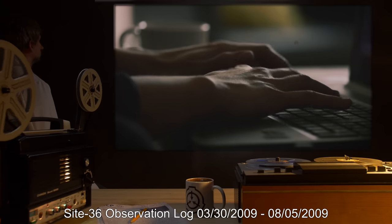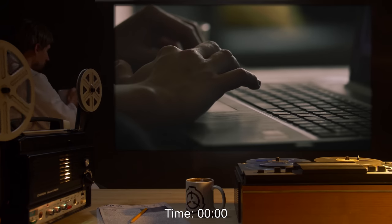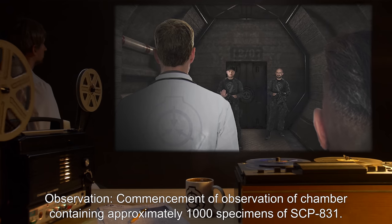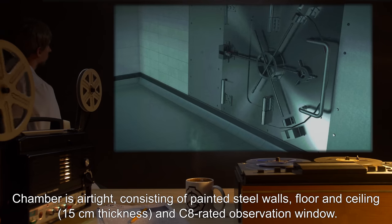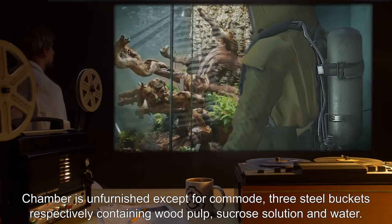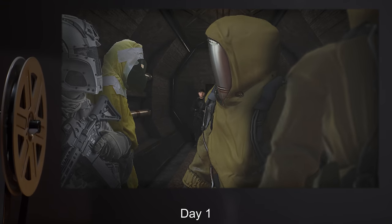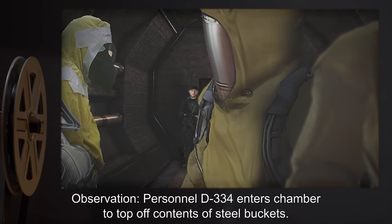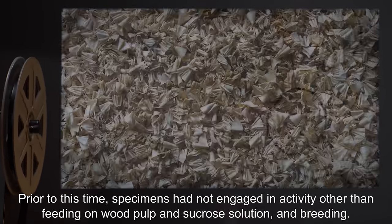Site 36 Observation Log, 03/30/2009 to 08/05/2009. Day one, time 0000 hours: commencement of observation of chamber containing approximately one thousand specimens of SCP-831. Chamber is airtight, consisting of painted steel walls, floor, and ceiling at 15-centimeter thickness, and a C8-rated observation window. Chamber is unfurnished except for a commode and three steel buckets respectively containing wood pulp, sucrose solution, and water. Day one, time 1330 hours: personnel D-334 enters chamber to top off contents of steel buckets. Prior to this time, specimens had not engaged in activity other than feeding on wood pulp and sucrose solution, and breeding.